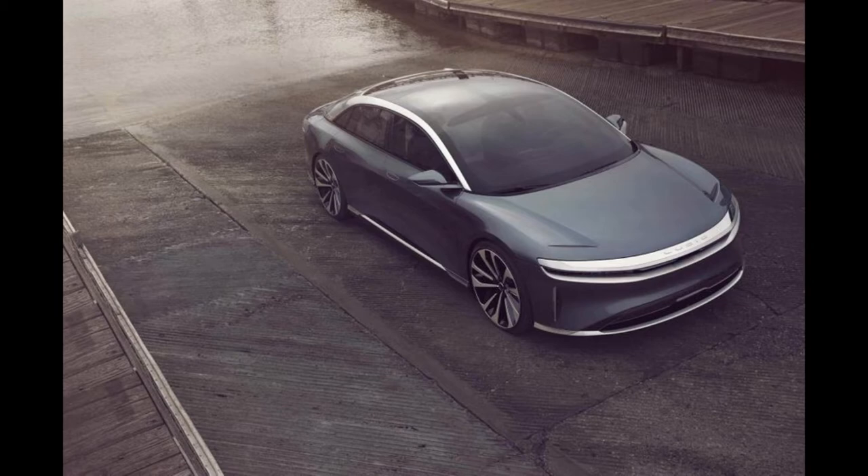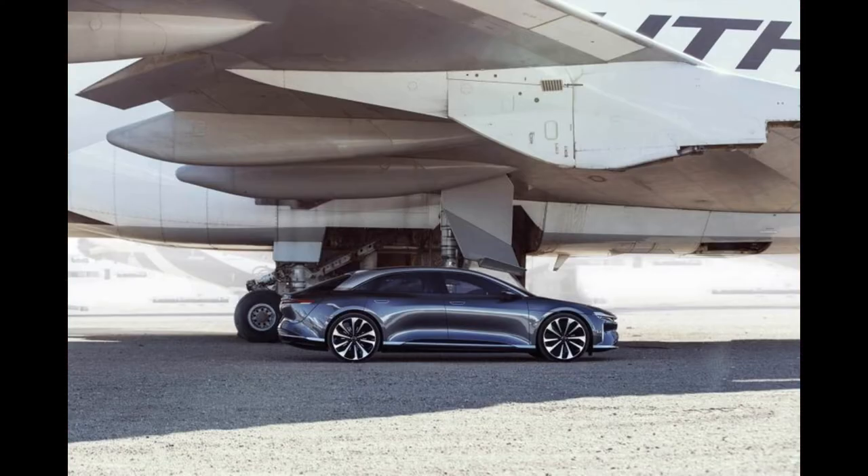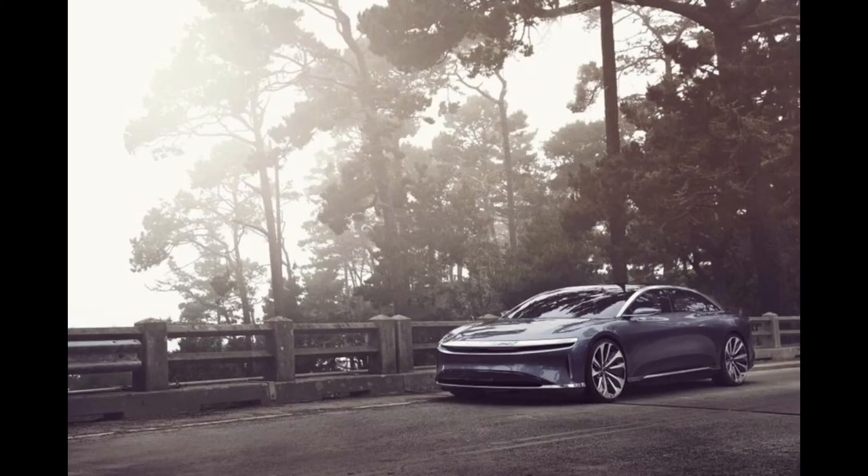The new model of electric car called Lucid Air will cause worries for many car manufacturers. It boasts an elegant design and a drivetrain with as much as 1080 horsepower.